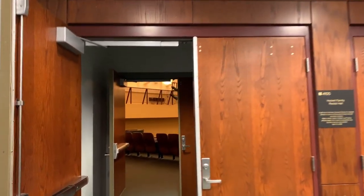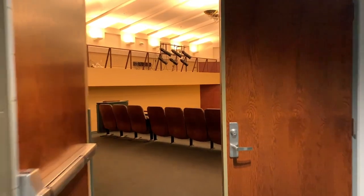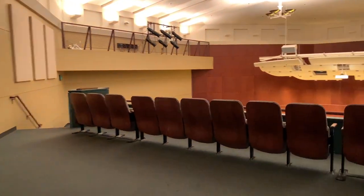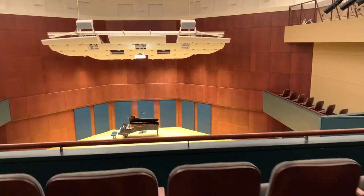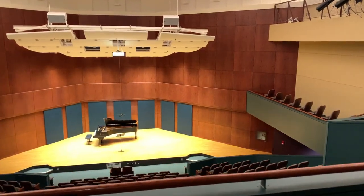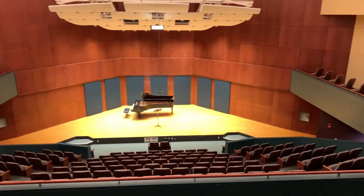Hockett Family Recital Hall is a perfect blend of size, seating, and acoustics for a variety of performance forces. With seating for 251, Hockett is primarily used for chamber music performances, faculty recitals, graduate recitals, and junior recitals for students in a performance degree at Ithaca College.